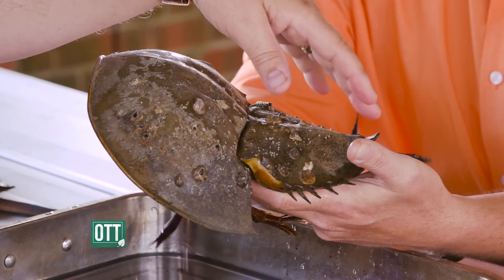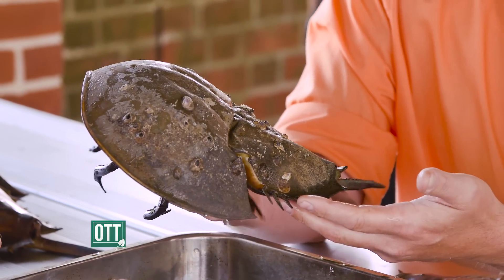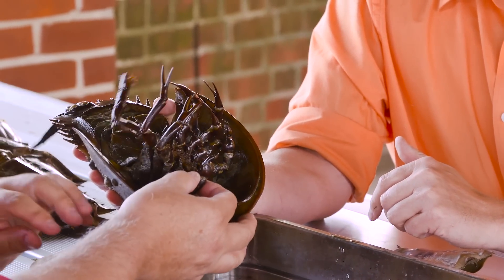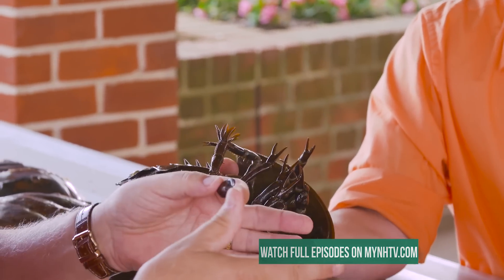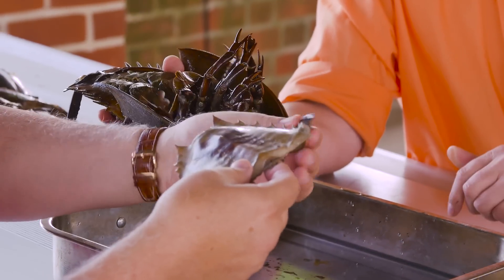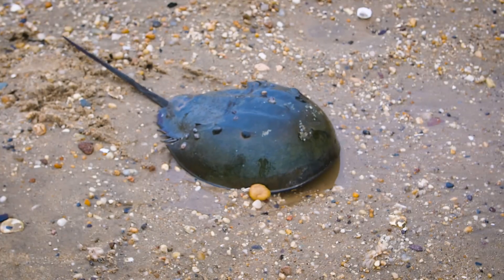Their portion here is a telson — you'll see the tail at the end there. The telson is not dangerous; this animal is as safe as can be. The telson is basically used as a fulcrum to turn itself over if it gets onto the shoreline. This is a male, and you can tell that by another physiological characteristic: that first appendage has a hook. That hook is important in the reproductive process because the hook attaches to the outer carapace in what is called amplexus.